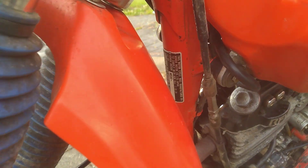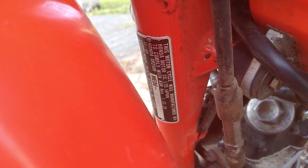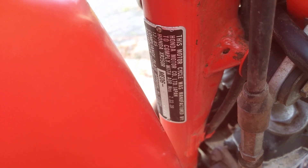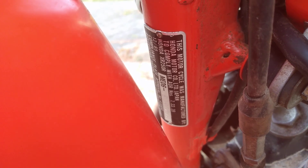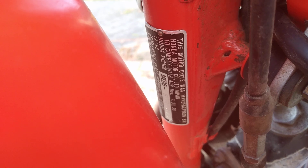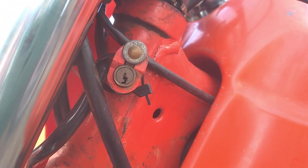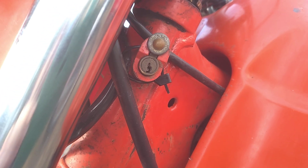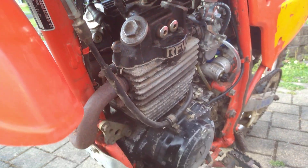The information tag here is actually riveted to the frame — I thought it was just a sticker at one stage, but no, it's riveted to the frame. December 1985 was the build date. I didn't get a key for it unfortunately, but Honda may be able to supply one if I dig into it — not that I really need it.